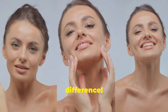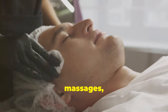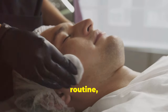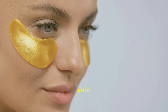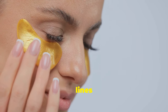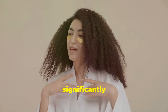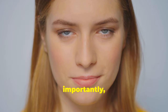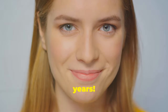Sarah's one-month glow-up — see the difference! After just one month of diligently incorporating circular massages, tapping, pinching, and lymphatic drainage massages into her routine, Sarah noticed a remarkable transformation. Her skin looked and felt firmer, with a noticeable reduction in fine lines and wrinkles. The puffiness around her eyes and jawline had significantly diminished, revealing a more sculpted and defined facial contour. Most importantly, Sarah's skin radiated a healthy, youthful glow she hadn't seen in years.